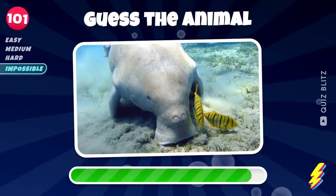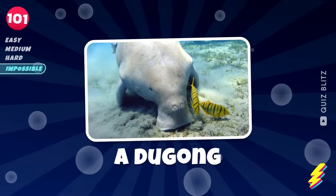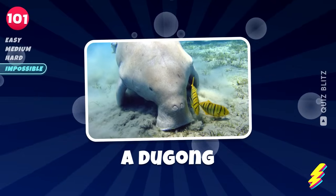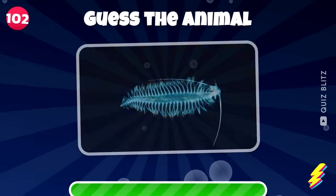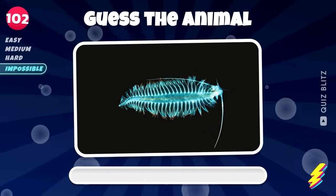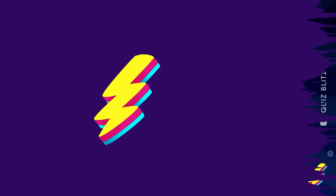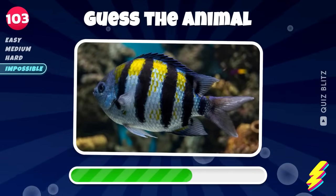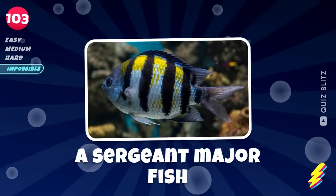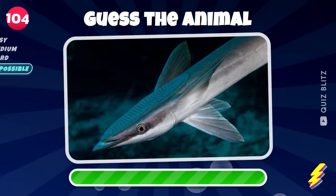Not easy. A dugong. Got a clue? Plankton. A sergeant major fish.